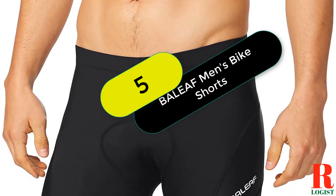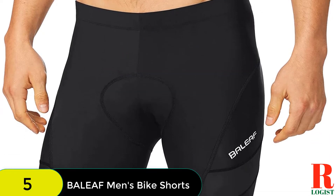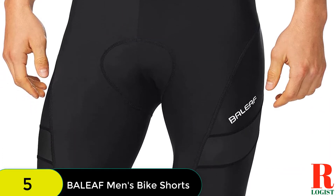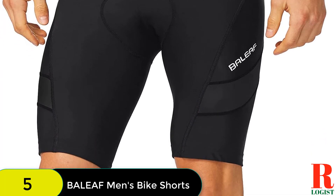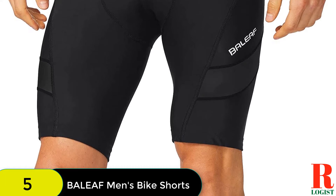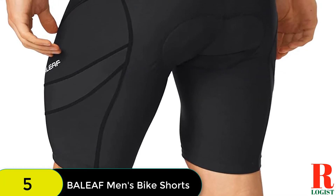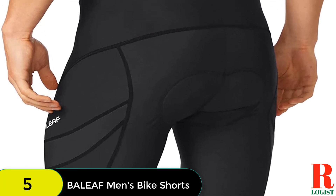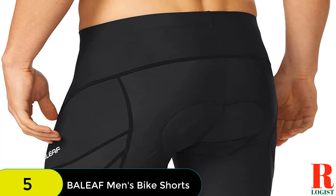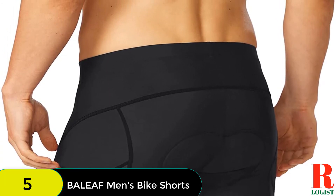At number 5 on our list, we have the Ballyef Men's Cycling Shorts 3D Padded Bike Shorts with MTB Cycle Pockets and UPF 50+. These are some of the most affordable cycling shorts on the market, but don't assume that their low price means low quality. These are simple but effective with a gel-padded chamois and stretchy, moisture-wicking fabric that will keep you comfortable throughout your whole ride. They also have silicone leg grippers so they won't slide up while you ride, and a wide comfortable waistband.